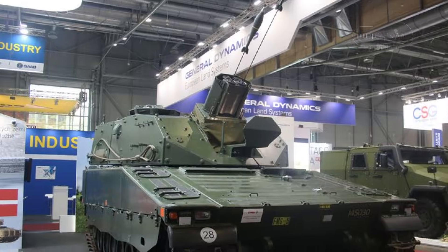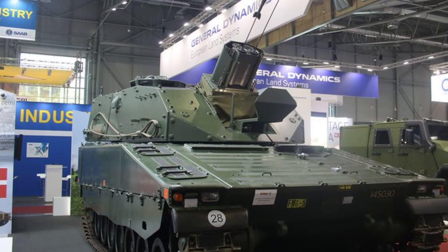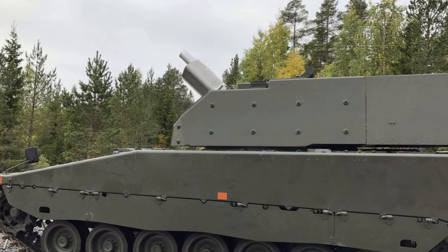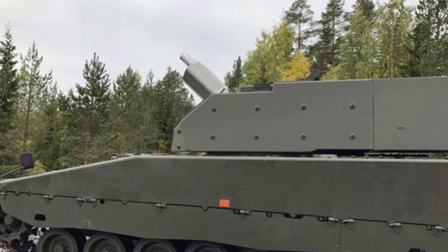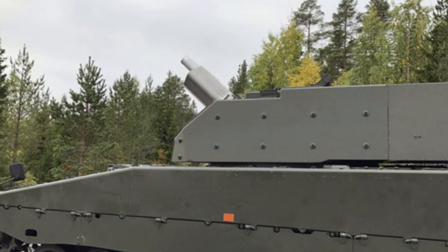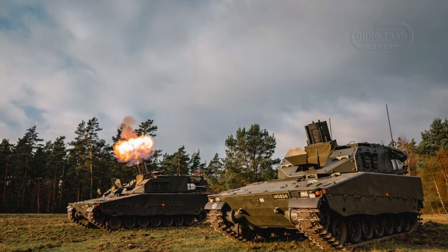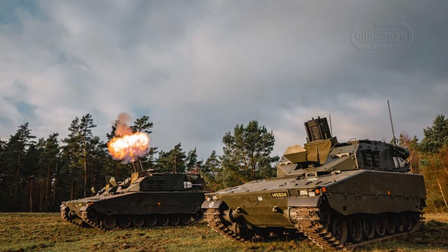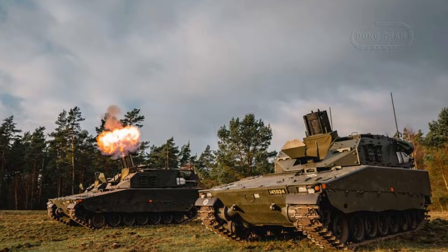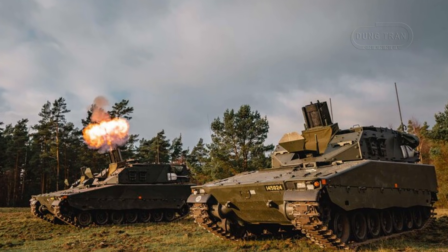Design-wise, the Mjölner is a robust turreted mortar system mounted on the CV90 Mark I chassis. The turret houses twin 120mm mortar tubes, which are loaded via a semi-automated mechanical system using two loading arms that lift shells from under the armored protection for muzzle loading. The turret offers a 60-degree frontal firing arc with an elevation range of 45 degrees to 83 degrees, although it does not have full 360-degree traverse or direct fire capability — a key distinction from the earlier AMOS system.